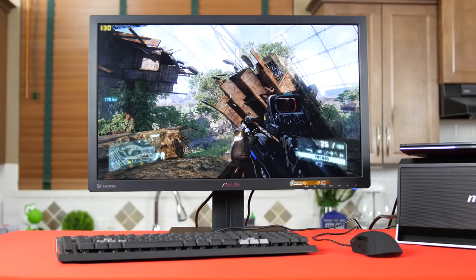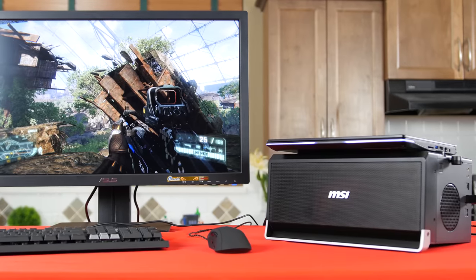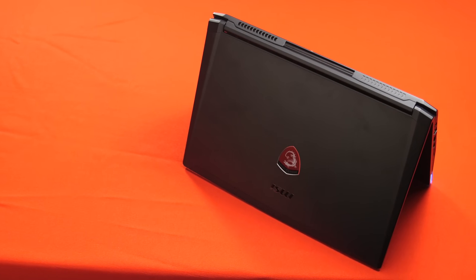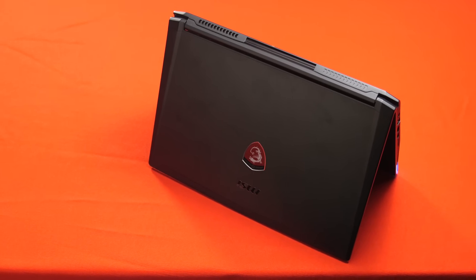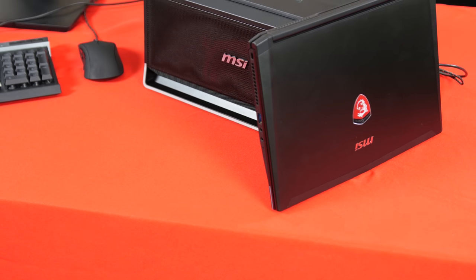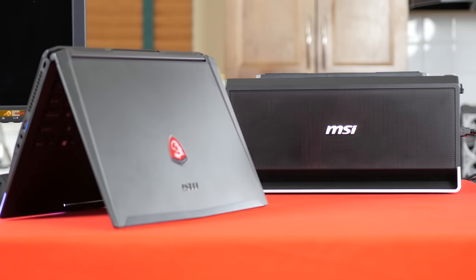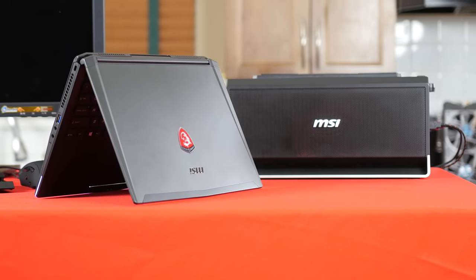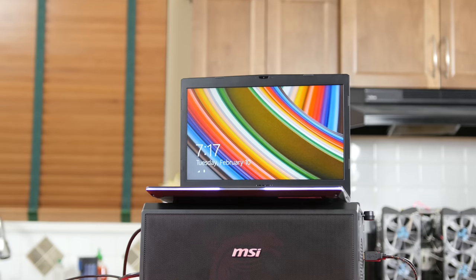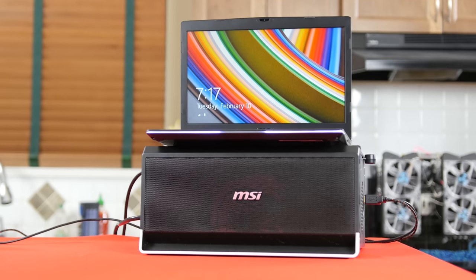The GS30 Shadow from MSI is the first of its kind. Yes, there are janky DIY solutions, and Alienware also has an external graphics box that works with a handful of its notebooks, but MSI's is different because they're doing this the way I want it done — with a lightweight, legitimately super-portable notebook rather than something that's already a gaming laptop with a gaming graphics card. It's got some first-gen growing pains: cooling needs to be quieter, standalone battery life could be better, and the base could be more compact. But this is a great start, and I'm hyper excited about the future of a technology I've been eagerly awaiting for years.